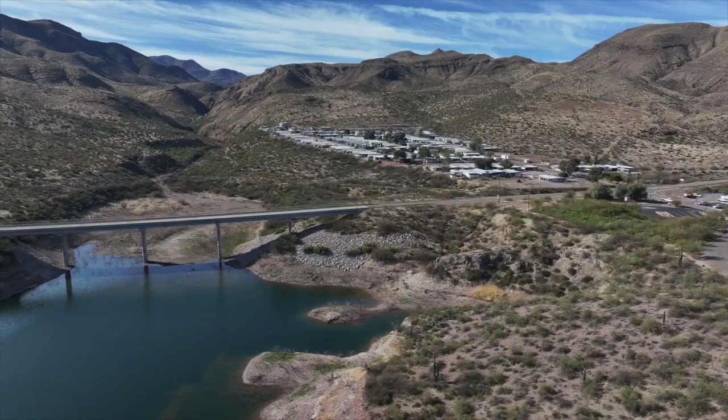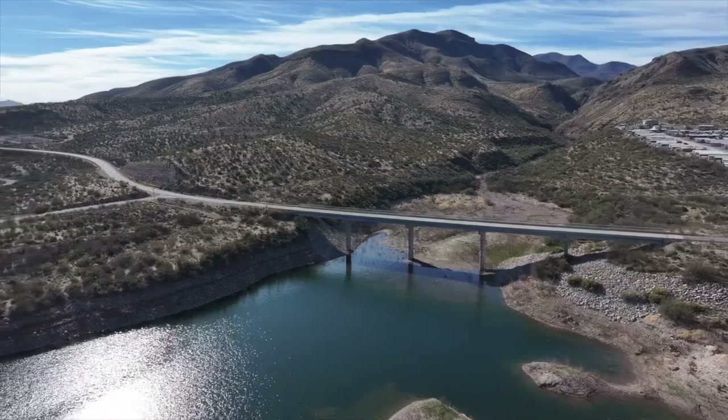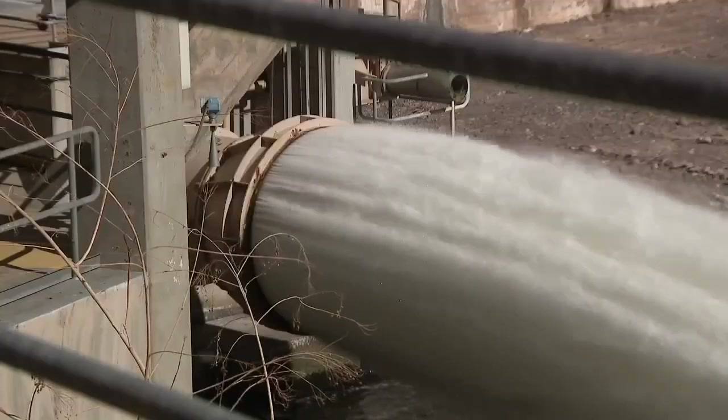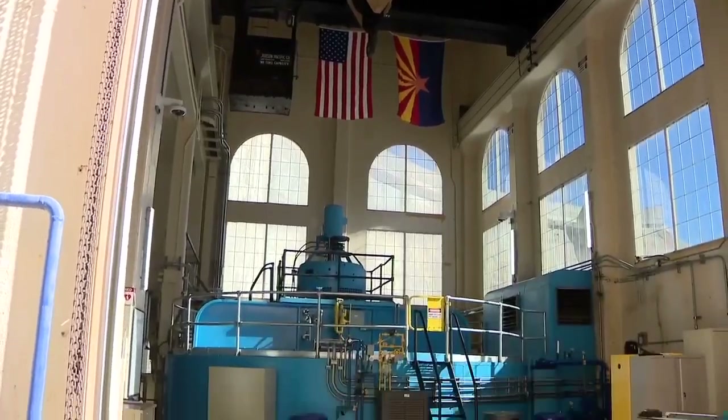What is hydropower? It's using the exchange of water between two different points that are generally at two different elevations to generate electricity and store it at times of need. Currently on the Salt River, SRP has hydropower projects that already exist.